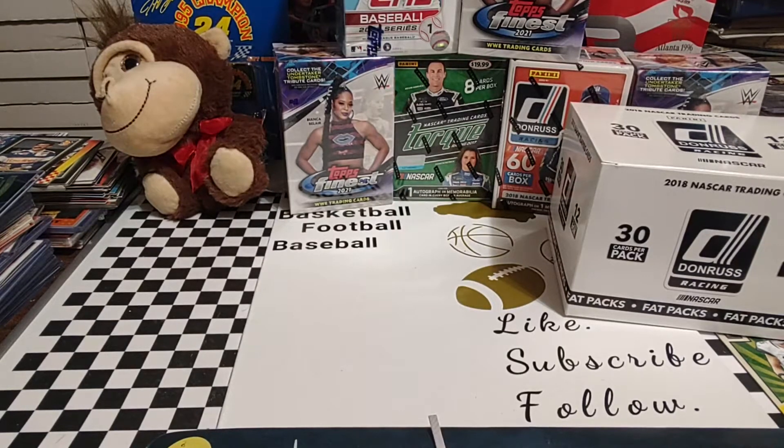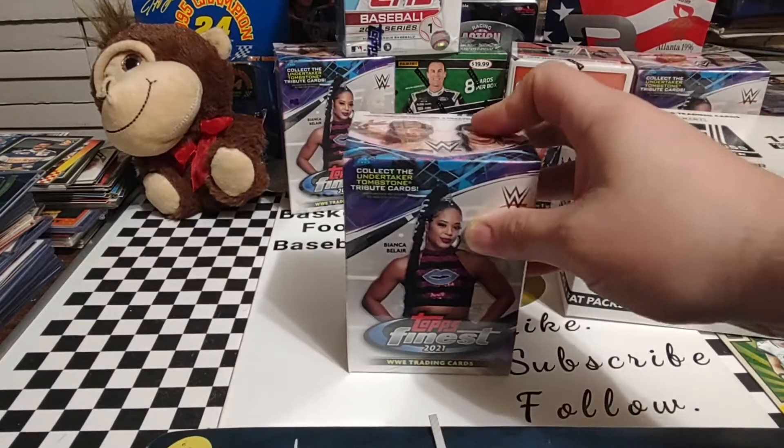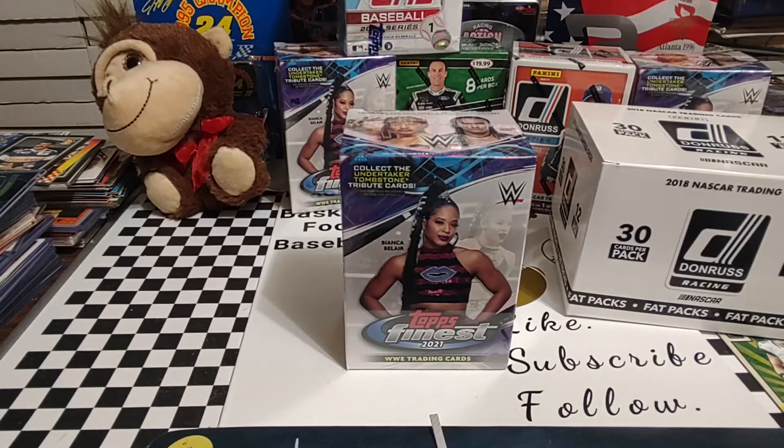Hey everyone, welcome back. Hope your Wednesday is going good. Today we're going to go ahead and open up one of these boxes of Topps Finest WWE that we recently picked up. Did I pick those up at Target or Walmart or Meijer? I can't remember where I picked them up. Got a few boxes the other day nonetheless.